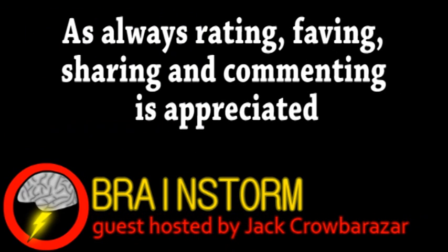Well, hope you enjoyed this episode of Brainstorm. If you did, please consider subscribing and be sure to check the links in the video description.